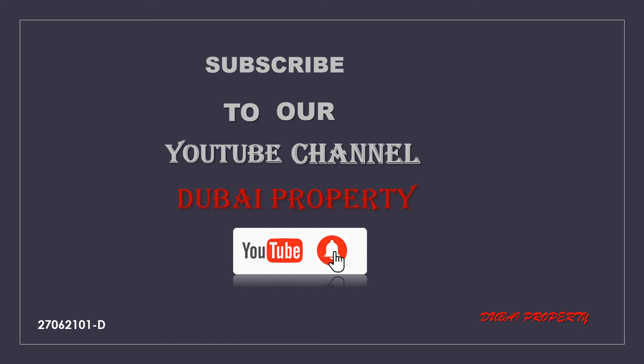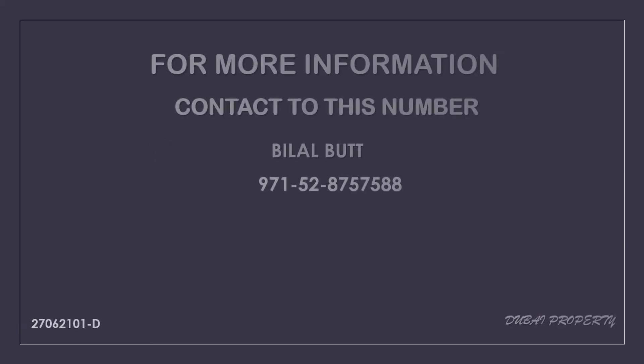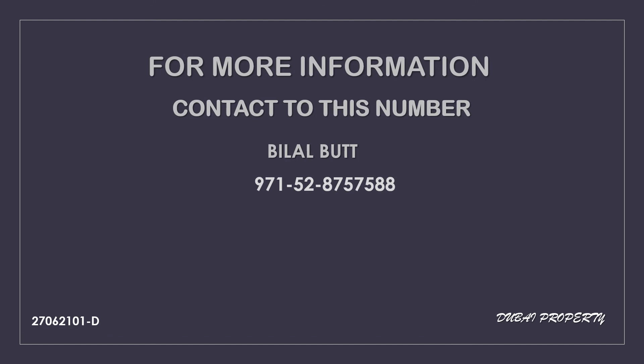Please do like, share, and subscribe to my YouTube channel 'Buying Property.' For more information, contact us on this number: 971-5287-57588.